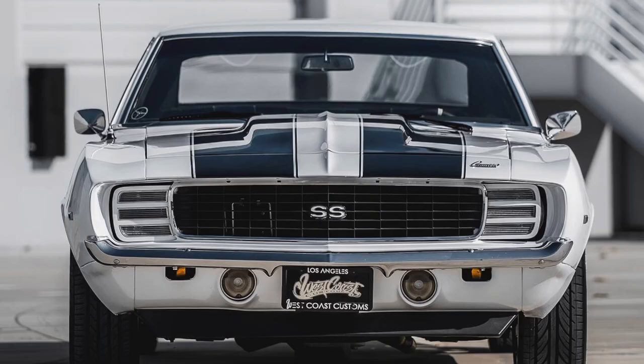Let me know what y'all think below. Is this one of y'all's dream cars, or has it ever been? Drop it down below. I think it's pretty cool — see y'all in the next video.